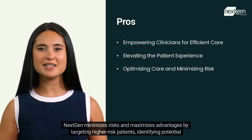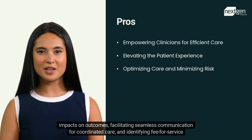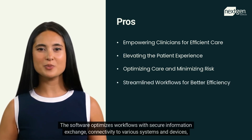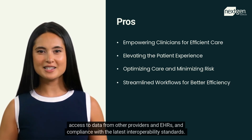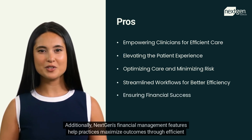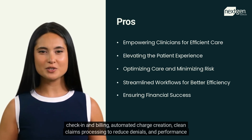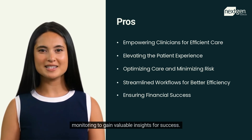NextGen minimizes risks and maximizes advantages by targeting higher risk patients, identifying potential impacts on outcomes, facilitating seamless communication for coordinated care, and identifying fee-for-service revenue opportunities. The software optimizes workflows with secure information exchange, connectivity to various systems and devices, access to data from other providers and EHR, and compliance with the latest interoperability standards. Additionally, NextGen's financial management features help practices maximize outcomes through efficient check-in and billing, automated charge creation, clean claims processing to reduce denials, and performance monitoring to gain valuable insights for success.